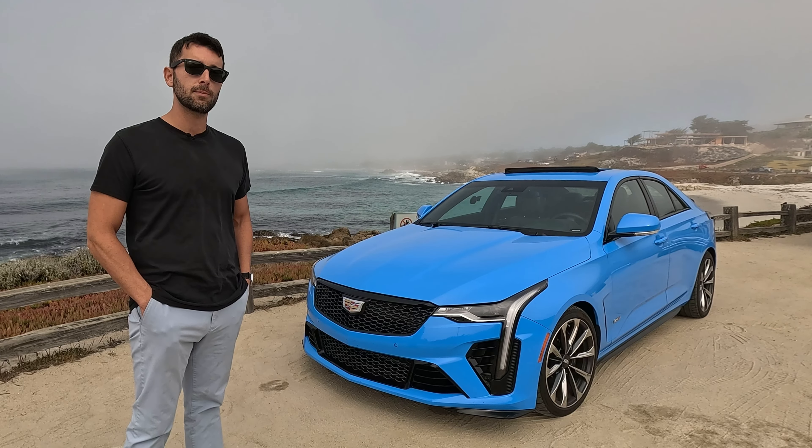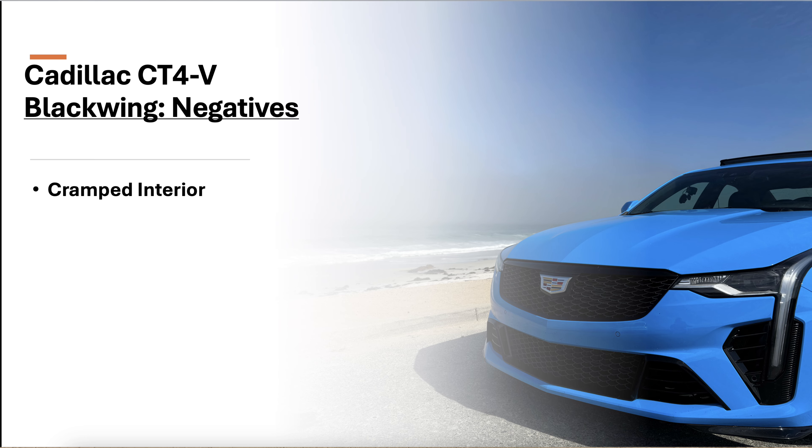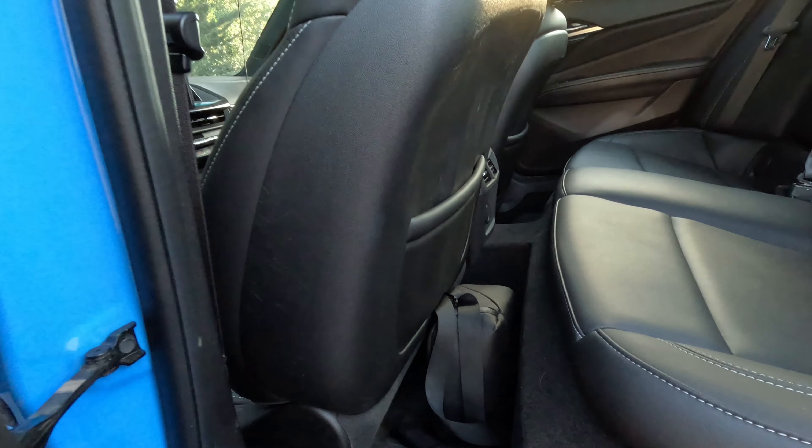So what are some of the negatives with the CT4V Blackwing? One of the negatives this particular vehicle has had in its lifetime — and even its predecessor, the ATS platform — is that it's very tight on space. One person in a four-door car: plenty of room. But if you force any of your friends into that back seat, it's a tight experience. This thing might as well only have two doors, because those other two in the back really don't open up to much space.